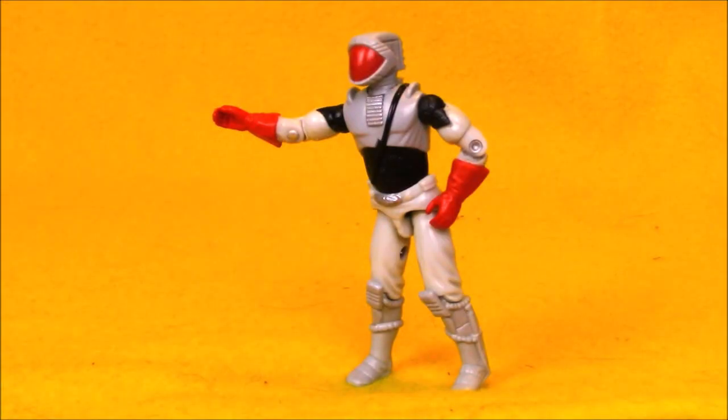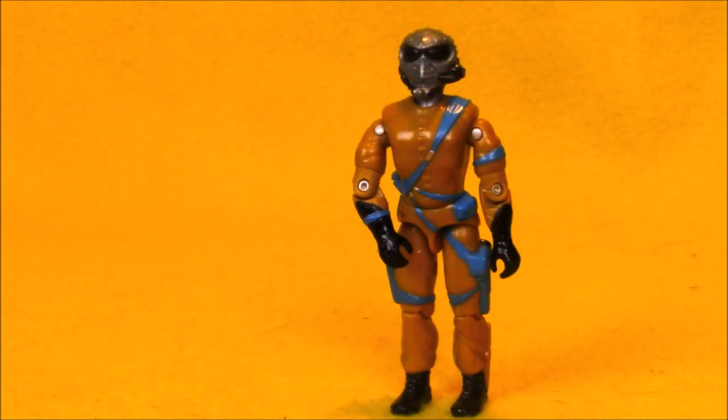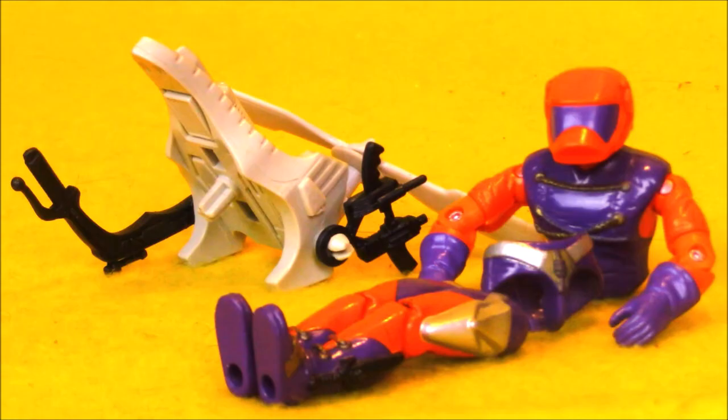Nothing really amazing in the figures. There are a few vehicle drivers — Track Viper, Flack Viper, and an Annihilator who needs a rubber band. Track Viper being an Army Builder and vehicle driver is definitely a cool addition.